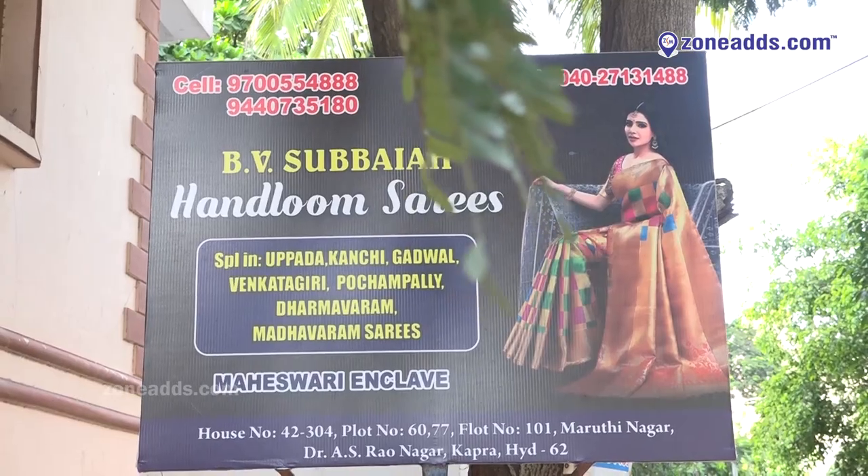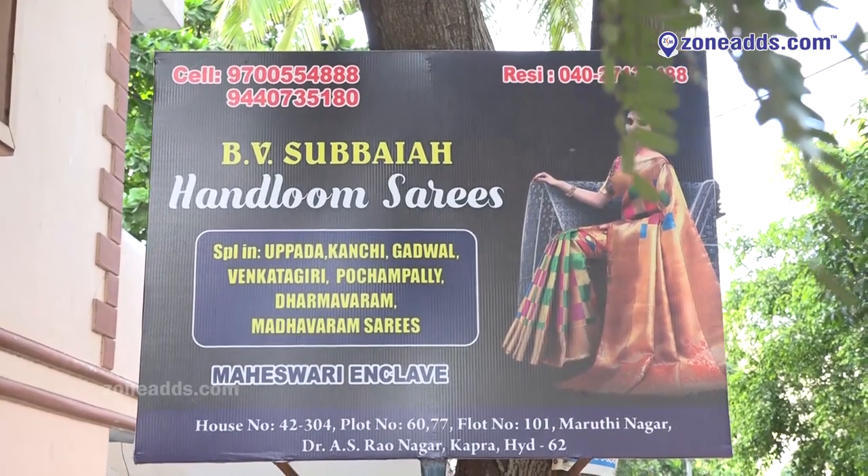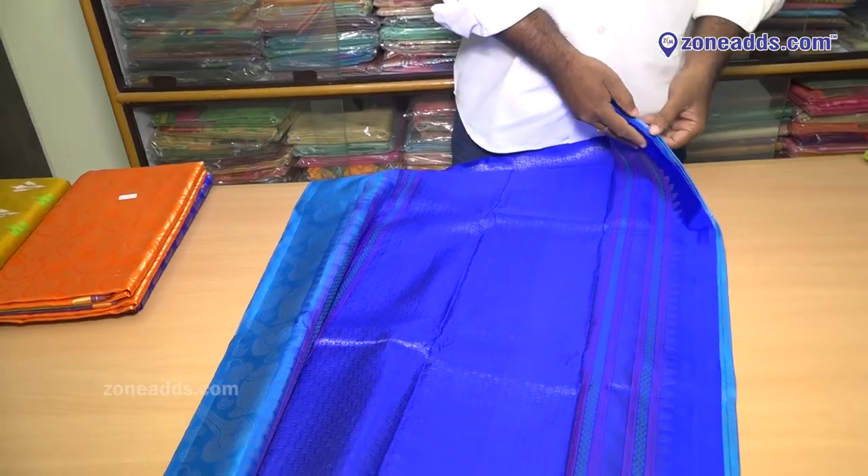Welcome to B.V. Subhaiya Handloom Sarees. This is a small, lightweight silk cotton. This is a 10% discount rate. This is a small, lightweight and full jacket.